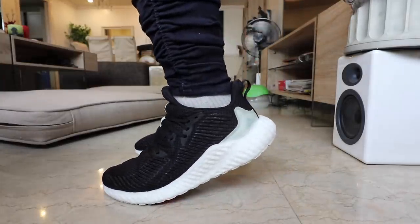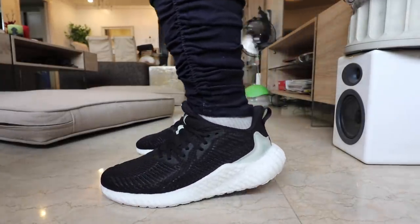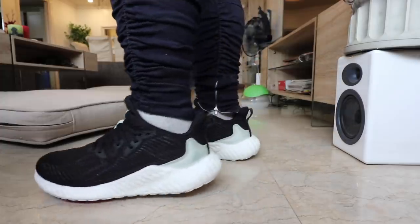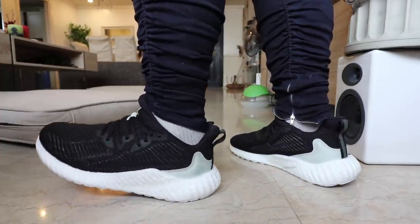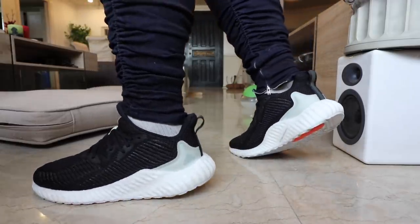When it comes to sizing, I'd recommend going true to size unless you have super wide feet, in which case you might want to go half a size up. That wraps up the review of the Adidas Alpha Boost. Let me know what you guys think in the comment section below — I'd love to hear from you.